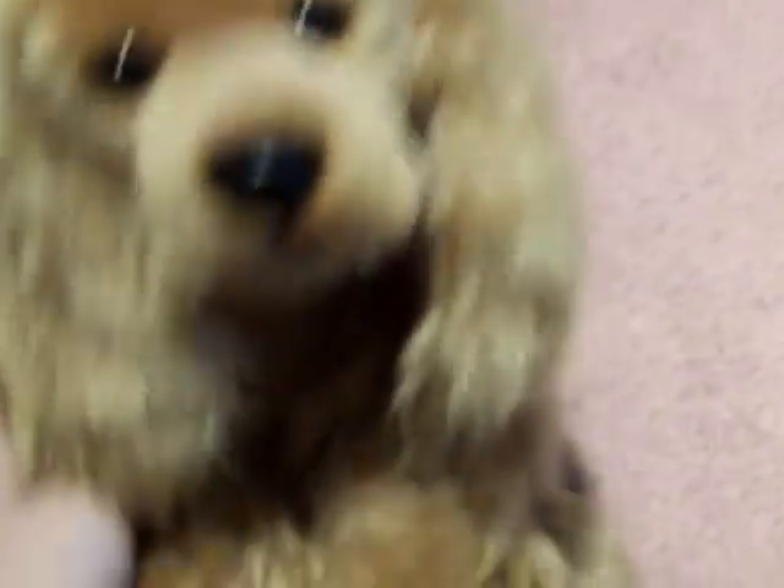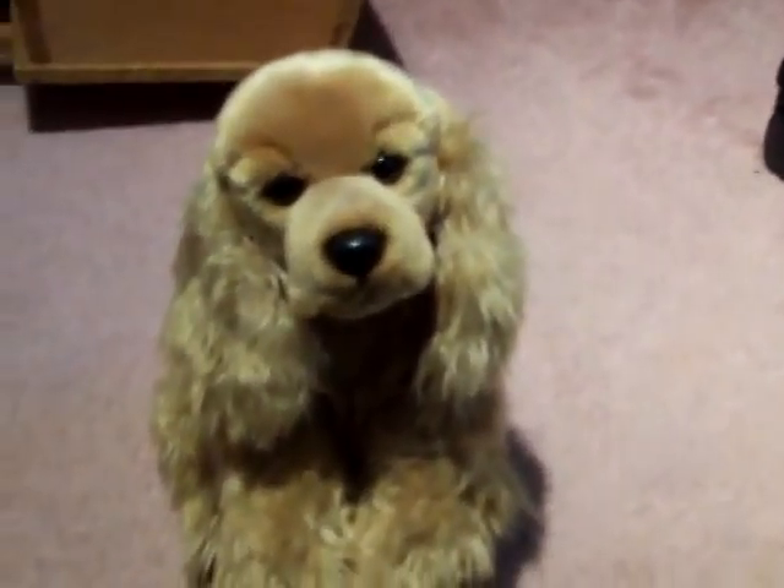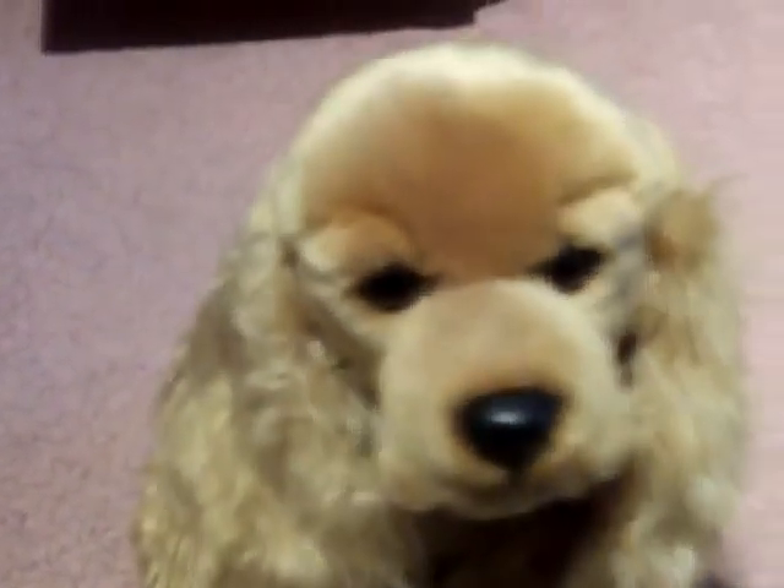That's pretty much it. I really recommend this Webkinz — really, really cute, it's really adorable, I love it a lot, so amazing. So yeah, that's Sophie, my new Webkinz Signature Cocker Spaniel. Thanks so much for watching, guys — please comment, rate, and subscribe. Bye!